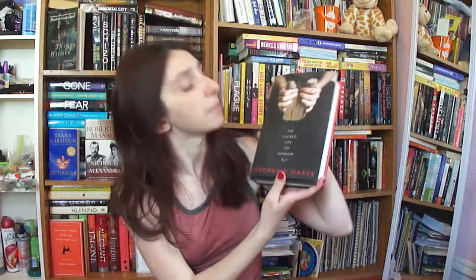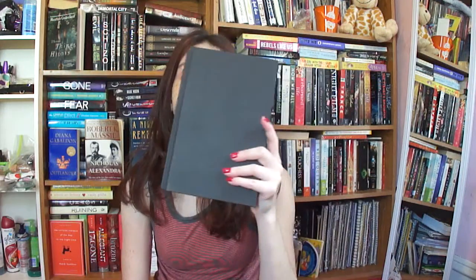Then I have The Secret Lies of Middle Bly by Stephanie Oaks. Another boring one. This is just black. It has white lettering also.